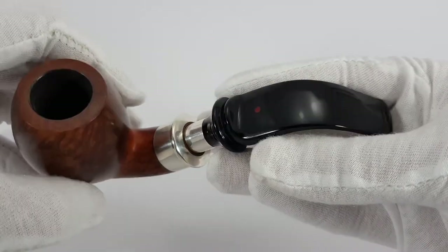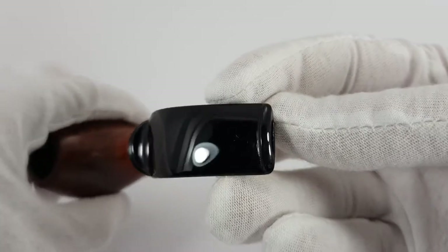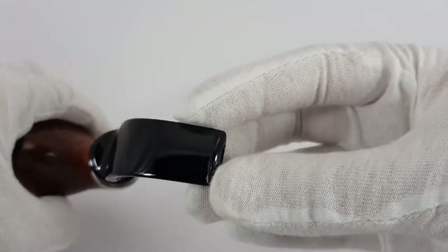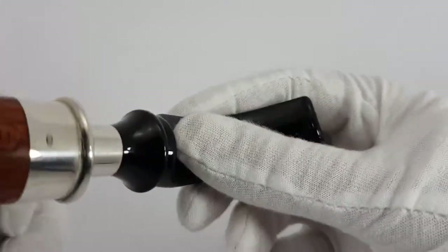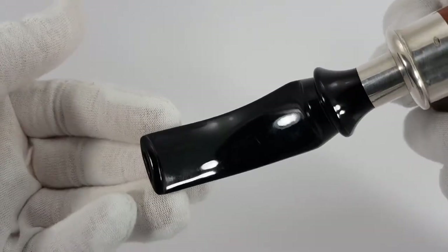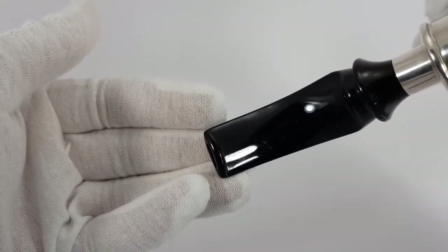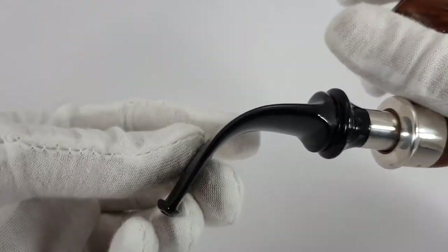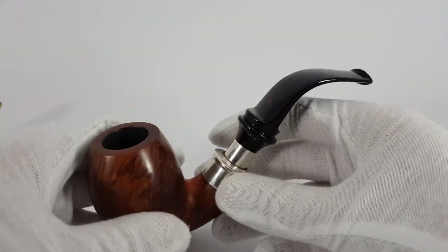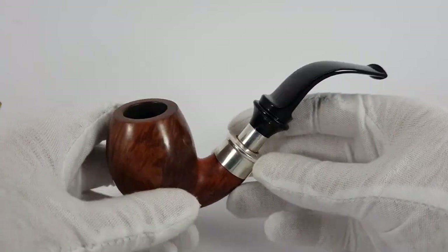Condition is near mint. The stamp has a red dot mark indicating the pipe was one of their early works, made between 1983 and 1997.